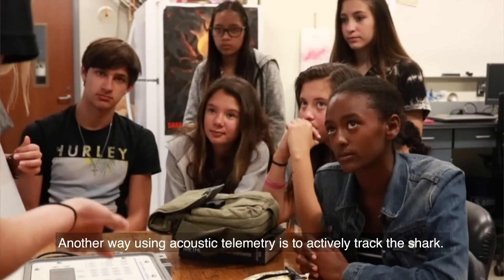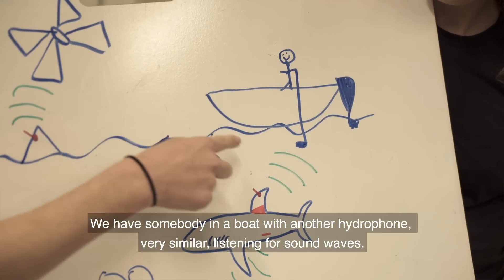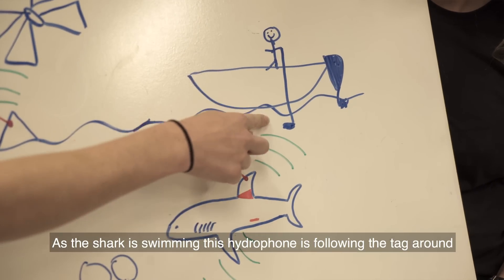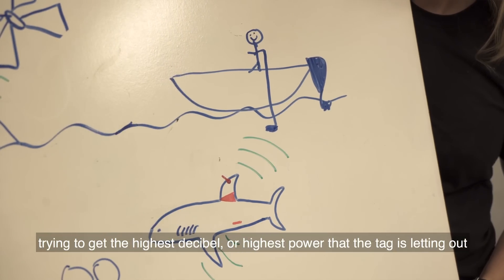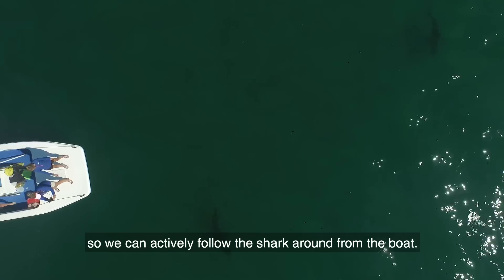Another way using acoustic telemetry is to actively track the shark. We have somebody in a boat with another hydrophone, very similar, listening for sound waves. As the shark is swimming, this hydrophone is following the tag around trying to get the highest decibels — the highest power that the tag is putting out. So we can actively follow the shark around from the boat.